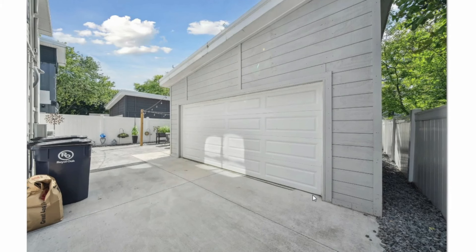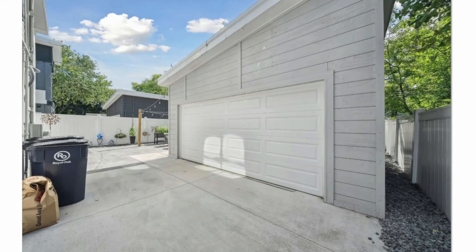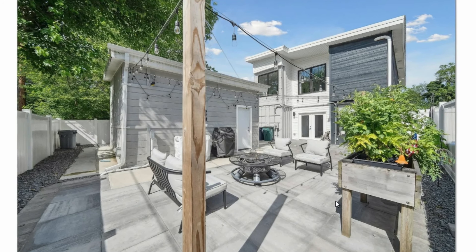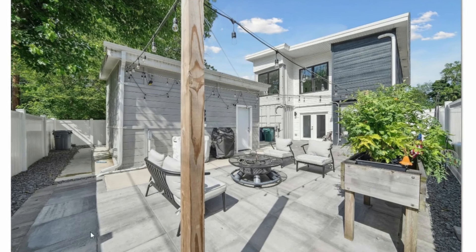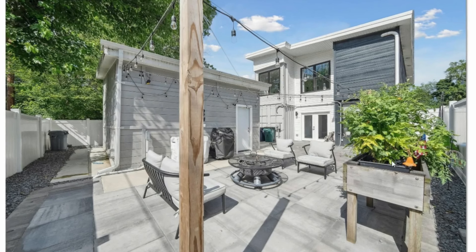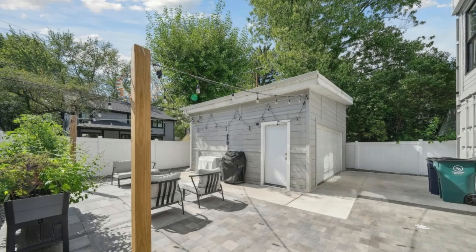This is the rear view of the building showing the two-car garage. There is also an outdoor living space featuring a fire pit, other outdoor facilities, and a raised vegetable garden.